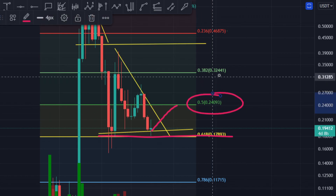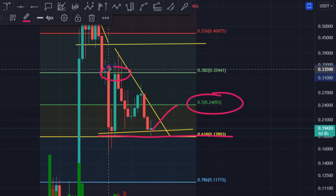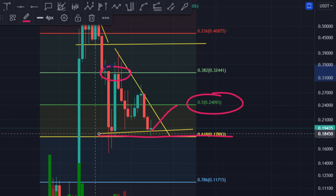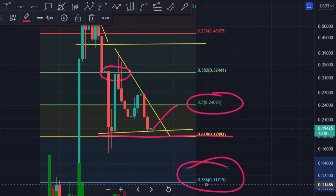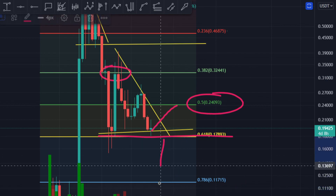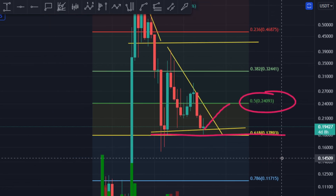If you break the 0.618 level, you're coming down. But right now it's holding, and you just want to crack this resistance level to go towards the upside. Once you crack it, the first level you'll hit is the 0.5 Fibonacci level, and the second level is the top of the descending triangle formation at 32 cents. If you break the 0.618 support, the next Fibonacci level below is the target.